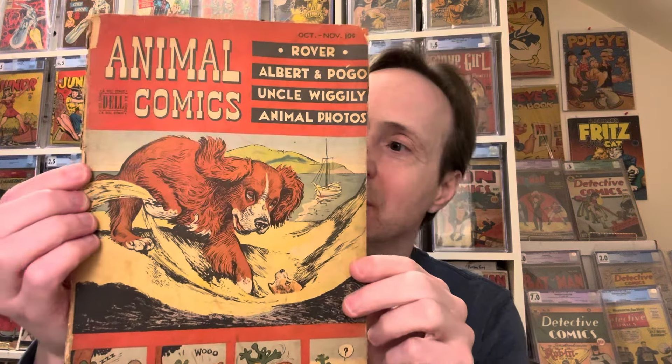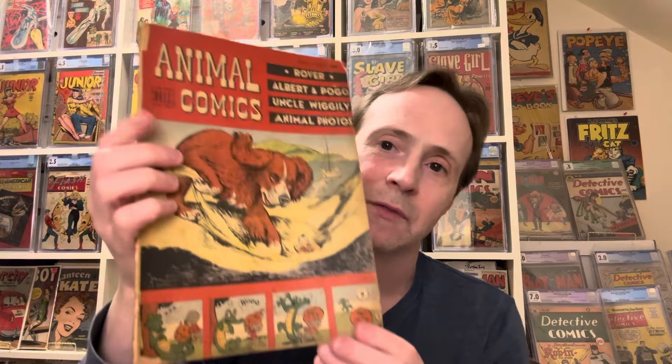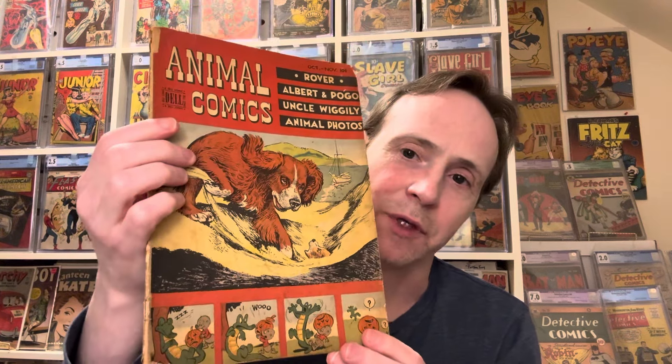Then we have an interesting one — Animal Comics from Dell, from 1947, with Pogo in the back. Pogo is on the bottom as well. So Animal Comics from 1947 — that's a golden age book.